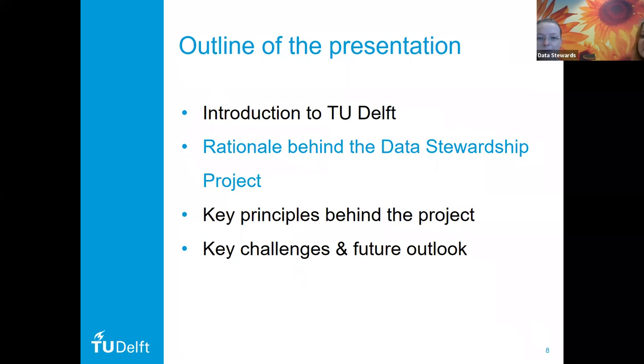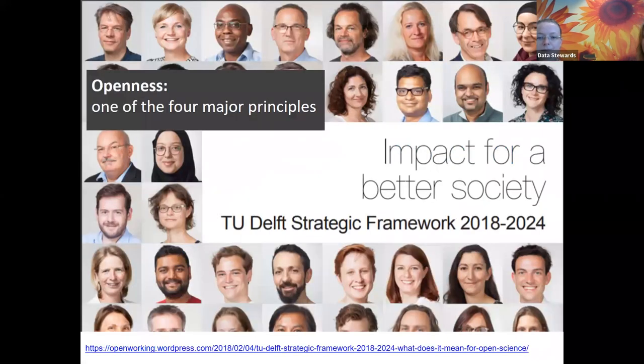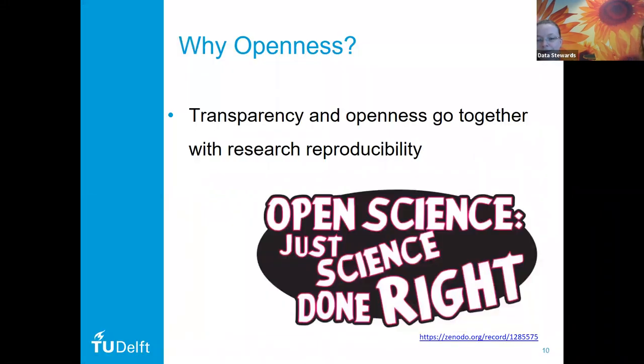Now I would like to talk about how this whole data stewardship project came about. It really starts from the core mission of TU Delft. We do a lot of things whose mission is to apply research for society. TU Delft issued a strategic framework for 2018–2024, whose title is 'Impact for a Better Society.' Obviously, to make an impact for a better society, you need to share the knowledge and findings with the people around you. Consequently, openness is one of the four major principles guiding the whole framework — it is really embedded as one of the core values at TU Delft. You may ask, why is openness so important?